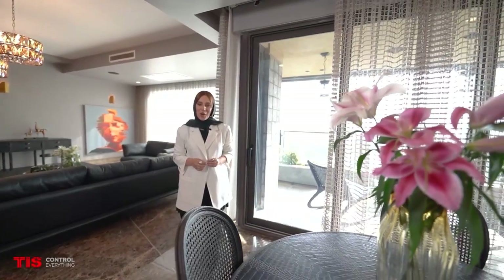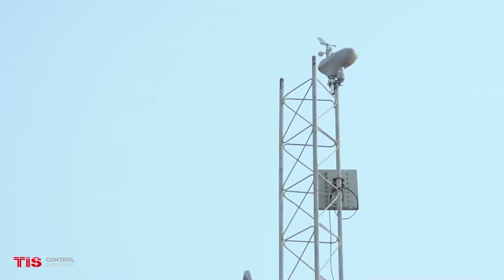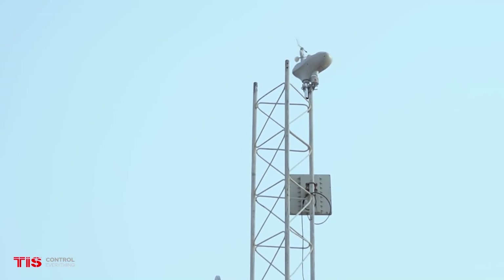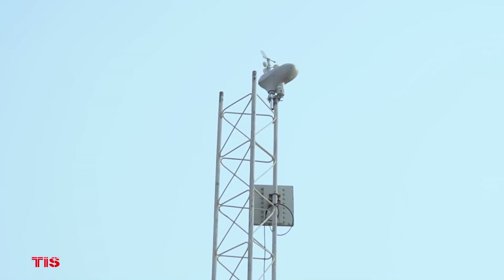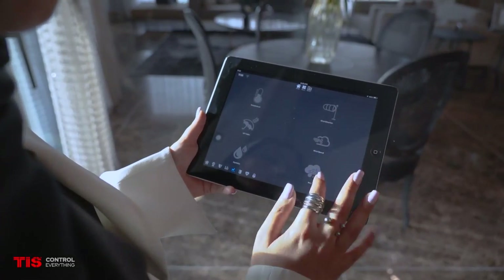I love using technology to make doing things easier, and I believe that everyone is too busy these days and could benefit from a smart assistant. This function is performed in my home by the smart weather system, which measures and reports the direction and speed of the wind, air humidity, the sun's UV index, and the amount of rain via the smart panels or the smart app.